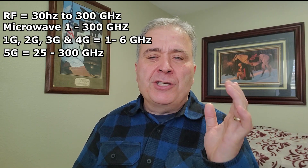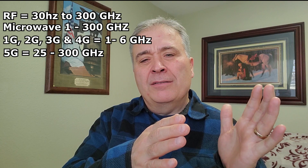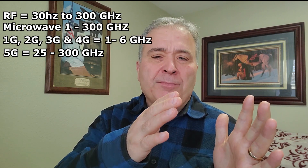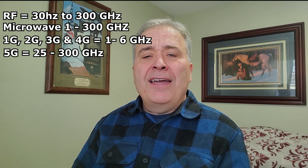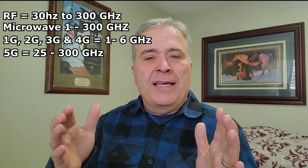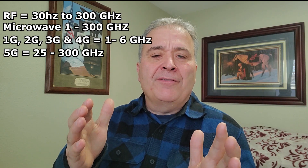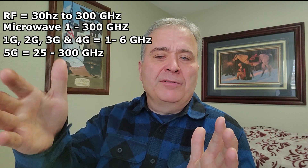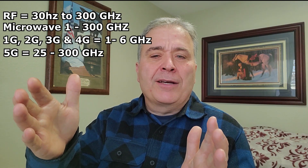The microwave range goes from about 1 gigahertz to 300 gigahertz. 1G, 2G, 3G, and 4G cellular services go from about 1 gigahertz up to about 5 or 6 gigahertz. 5G has always been said to take up devices going from about 25 gigahertz up to possibly as high as 300 gigahertz, the top of the microwave spectrum.